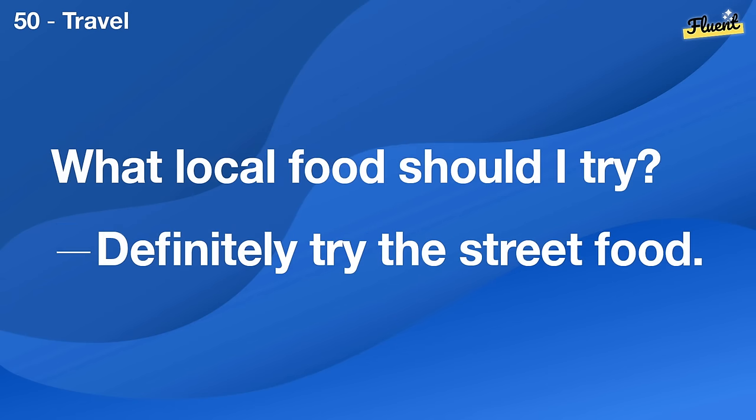How important is it to spend time with family? It's very important to me. Family comes first.